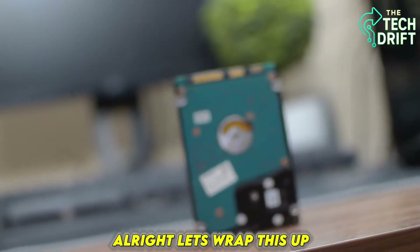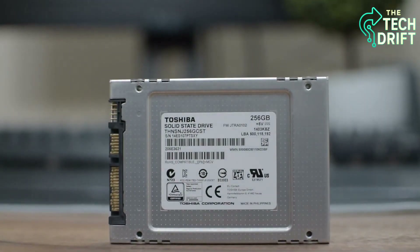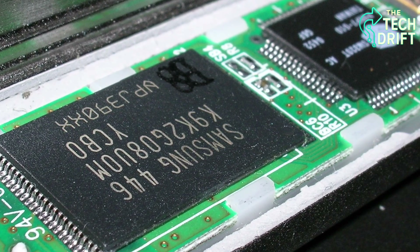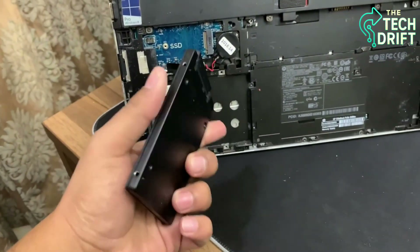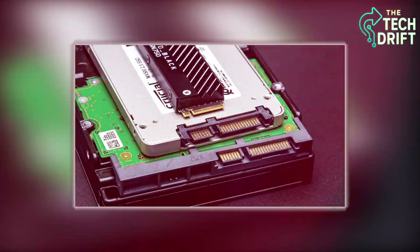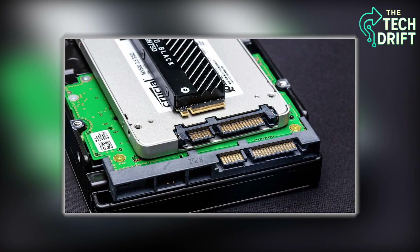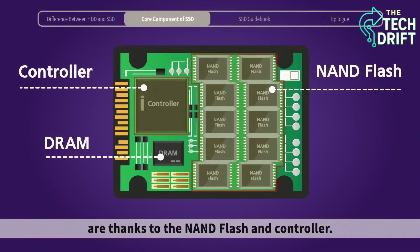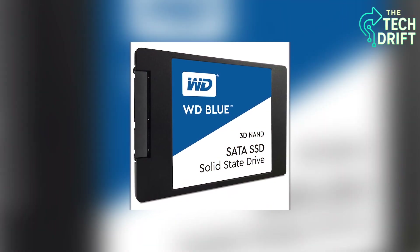Alright, let's wrap this up. Your SSD is a marvel of modern tech, working tirelessly to store and retrieve your data with speed and precision. From the flash memory that holds your files, to the controller that directs the show, the NAND cells that act as tiny lockers, the write and read operations that make data flow, the Trim feature that keeps things speedy, the cache that gives a turbo boost, and the error correction that ensures accuracy — every part of your SSD works together like a well-oiled machine. Next time you boot up your computer in seconds or open a massive file in a flash, you'll know the incredible tech making it happen.